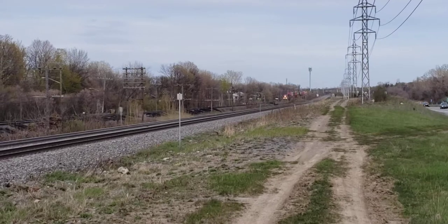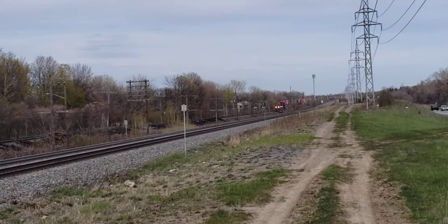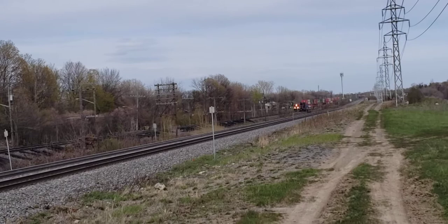Hey, this is Cool Trains in Montreal and I've got a CP freight train approaching Beaurepaire. I'm here at the Harrow Trail, just a little bit east of the Beaurepaire railway crossing.